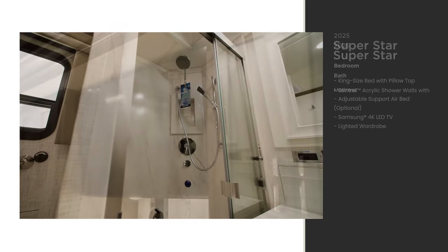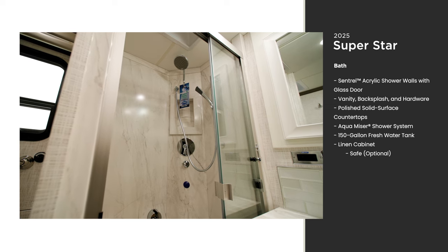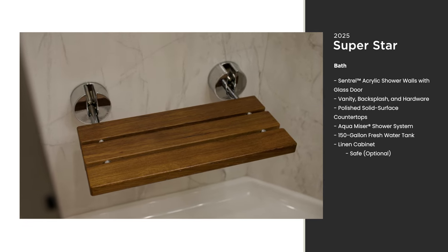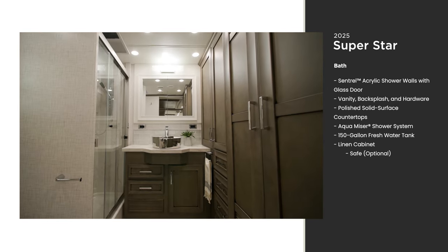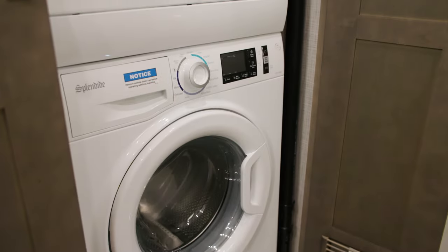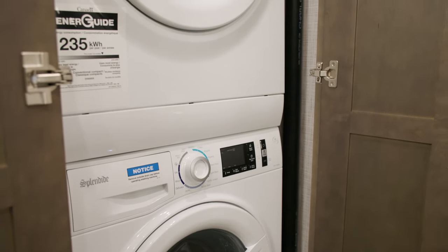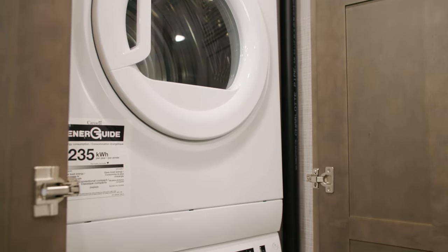Inside the bathroom, you'll find a shower with central acrylic walls, an Aqua Miser shower system, a glass door, and an optional fold-down seat. You'll also enjoy a spacious vanity with ample storage throughout the bathroom, and an optional safe is available. Next to the wardrobe, you can choose to add an optional stacked washer and dryer, conveniently located in the bathroom to help you stay fresh throughout your adventures.